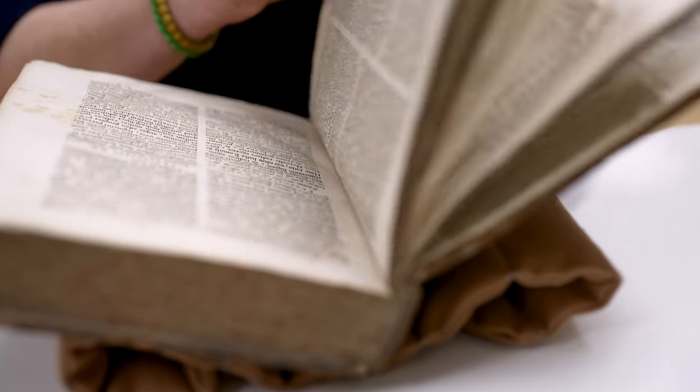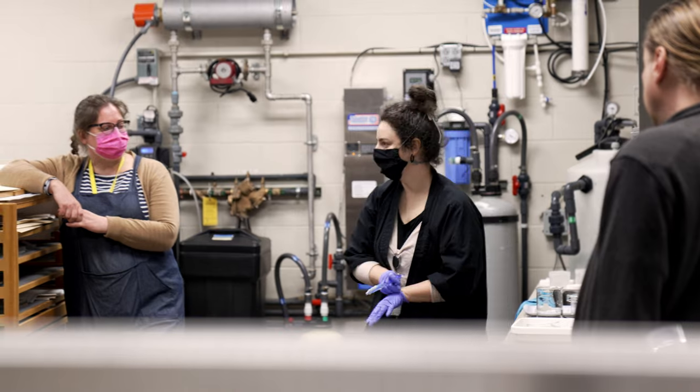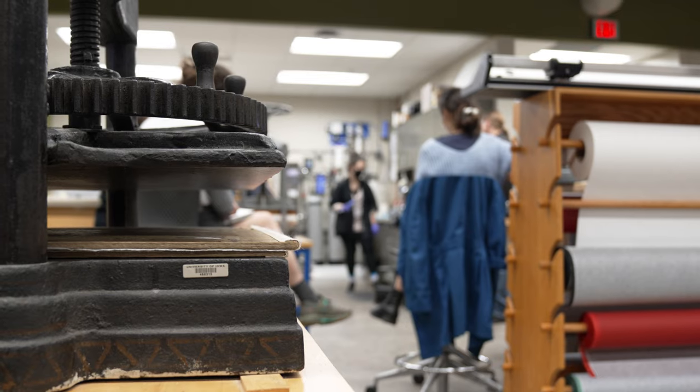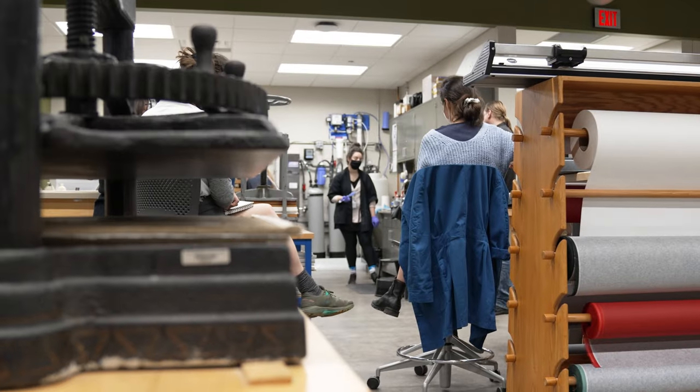So not only do we help to preserve the materials that are available for research or for recording history, we also play a role in teaching paper conservation skills to students in the School of Library and Information Science and in the UI Center for the Book.